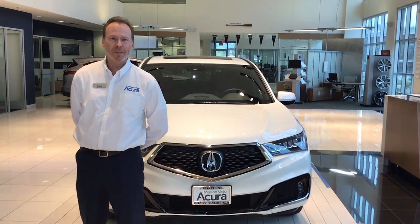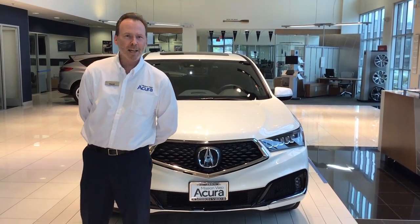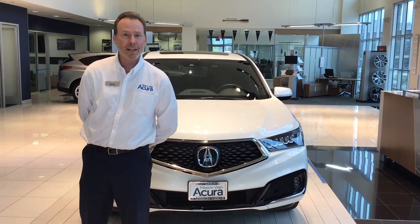Hi, I'm David with Mission Viejo Acura. Today I'm showing the MDX A-SPEC.